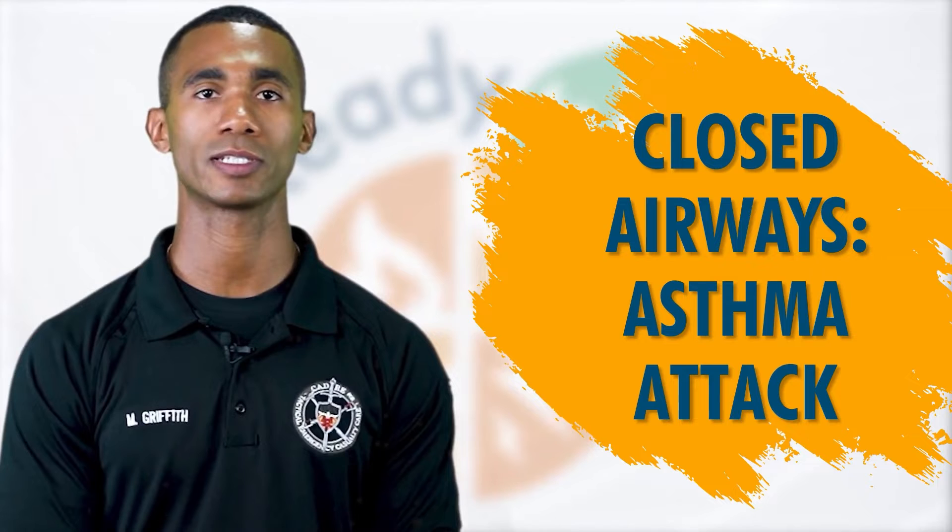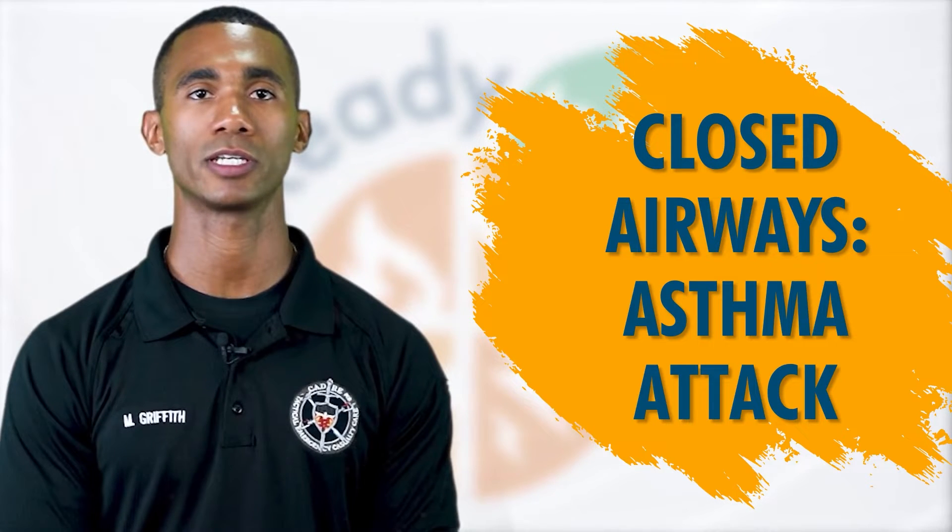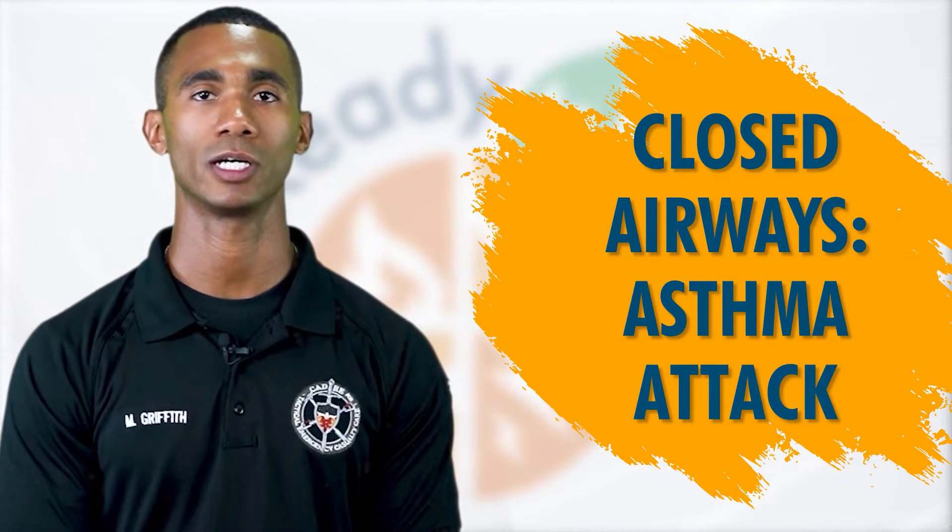Stay calm and keep the person calm. A panic situation can increase breathing difficulty. Help the person sit upright so their breathing will be unobstructed.